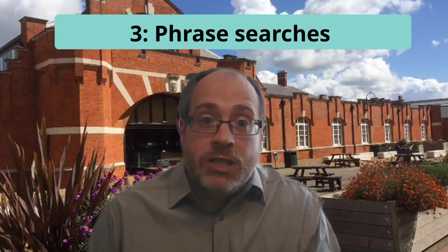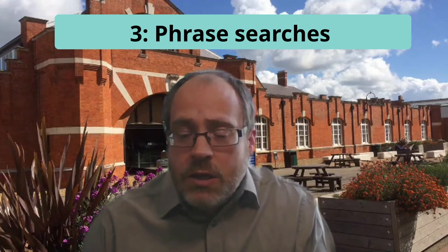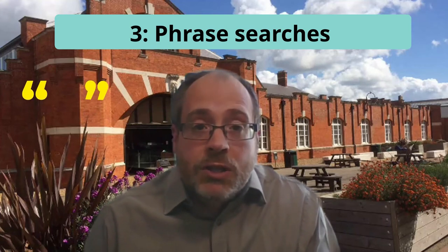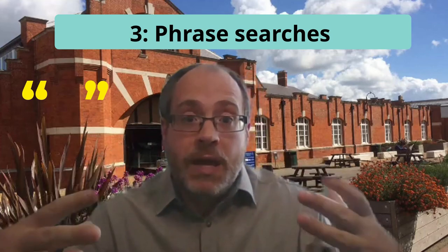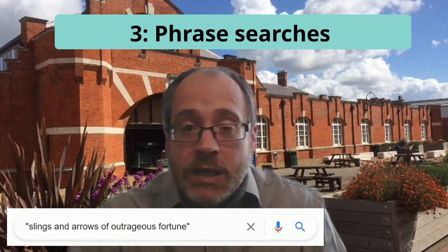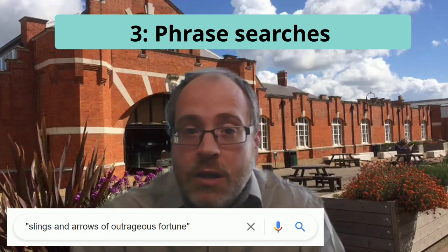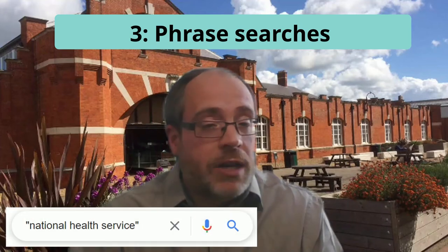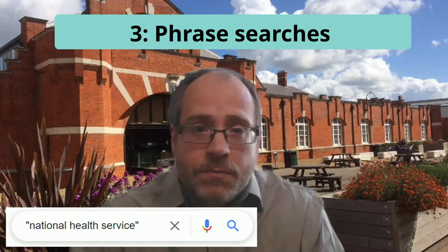Tip number three: phrase searches. If you need the words that you search for to appear next to each other, try putting them in double quotation marks. That will mean that Google will search for them as an exact phrase. Really useful if you're trying to find pages that use a particular quote or that tell you the lyrics of a particular song. But also if you're looking for words that mean something different when they're next to each other, like names of organizations like the National Health Service, theories, people's names and so on.